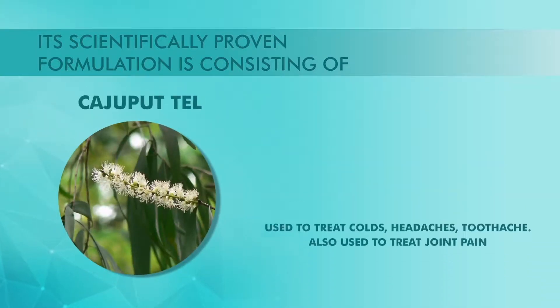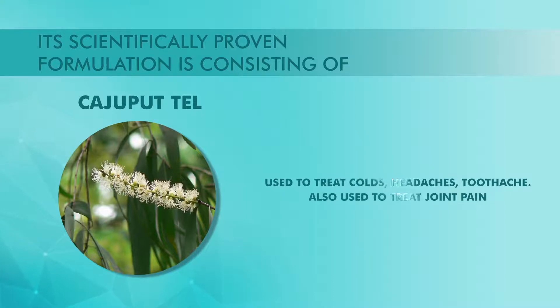Kajuput Teh is used to treat colds, headaches and toothache. It is also used to treat joint pain or rheumatism.